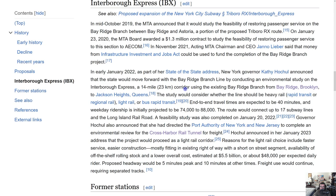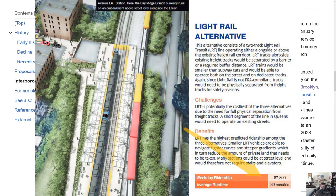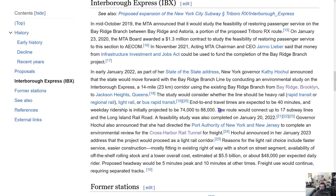The study would consider whether the line should be heavy rail rapid transit, regional rail, light rail, or bus rapid transit — obviously we know the answer is light rail. End-to-end travel times are expected to be 40 minutes, and weekday ridership is initially projected at 74,000 to 88,000. According to the feasibility study I analyzed, it was supposed to be 35 to 40 minutes and around 85,000 to 87,000 riders — still good regardless.